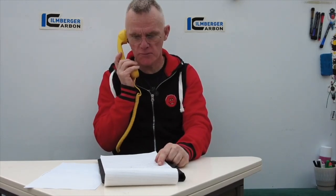Hello, hello, Ehlenberger. Yes, I'd like to order some parts for my BMW. Do you have them in stock? That's fantastic. Delivery — excellent. Thank you very much, bye bye.